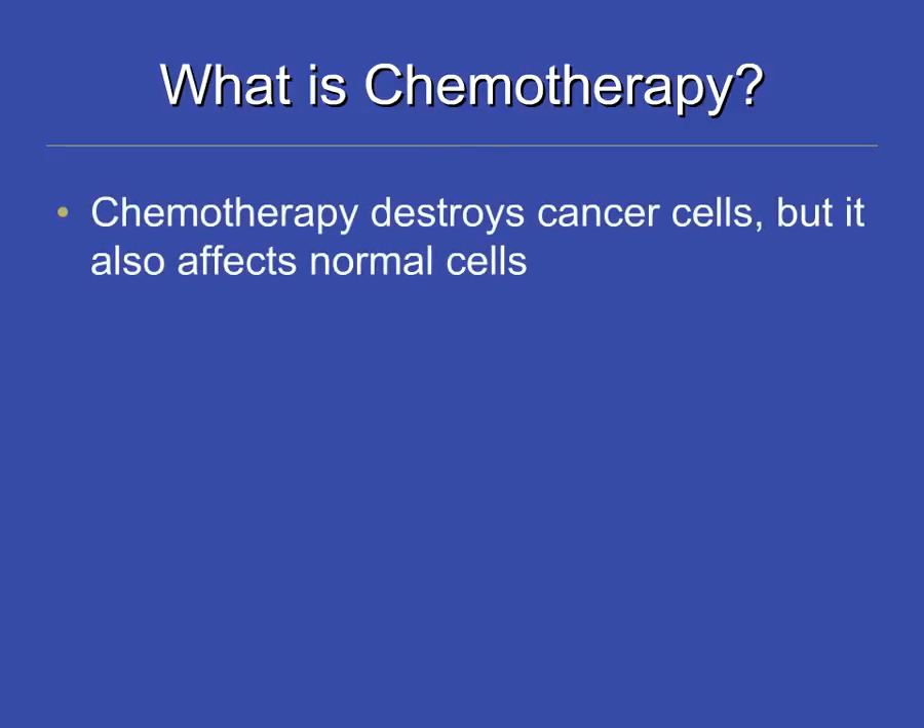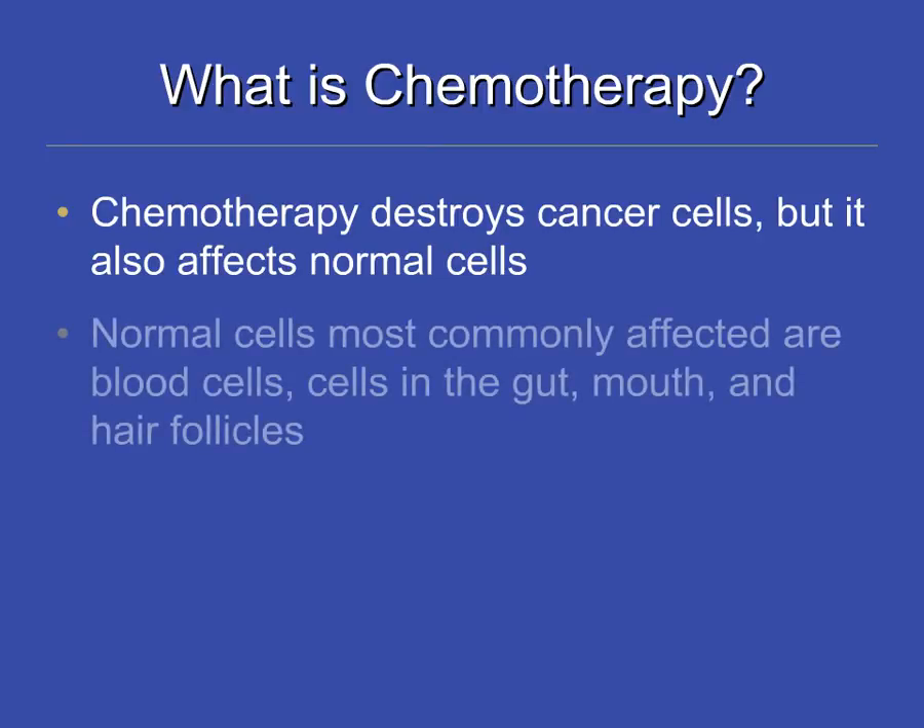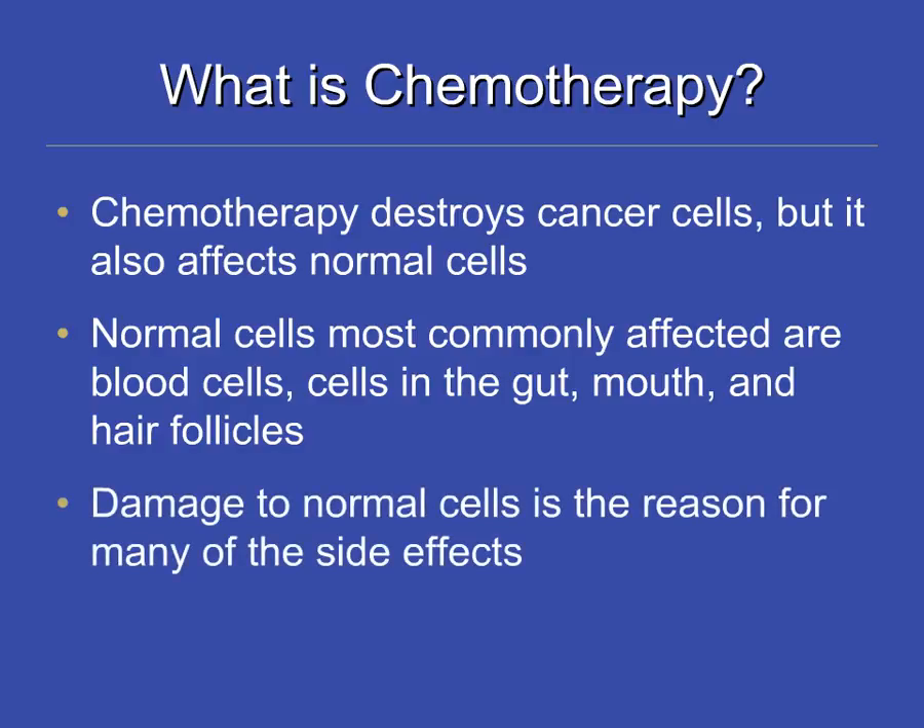Chemotherapy is effective at destroying cancer cells. However, it also affects normal cells. The normal cells most commonly affected are the blood cells, cells in the gut, mouth, and hair follicles. The damage to normal cells is the reason for many of the side effects people experience.